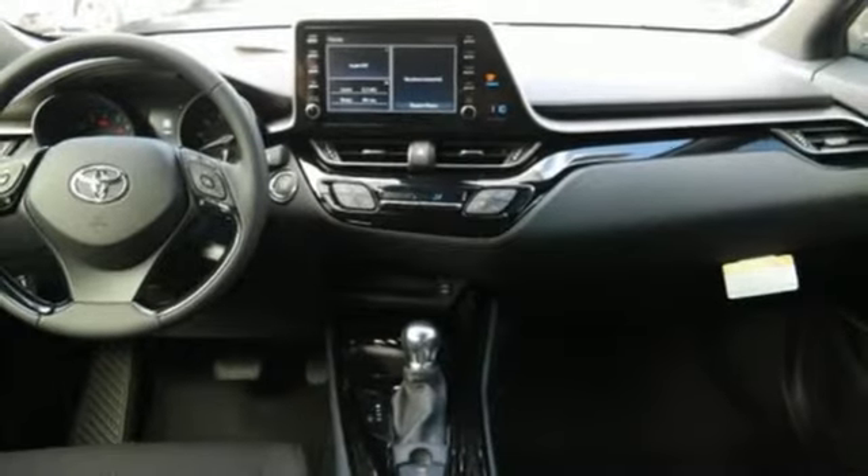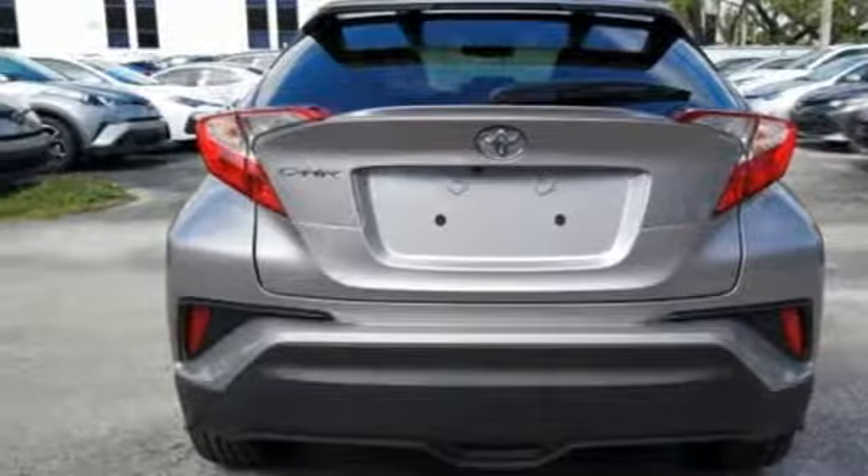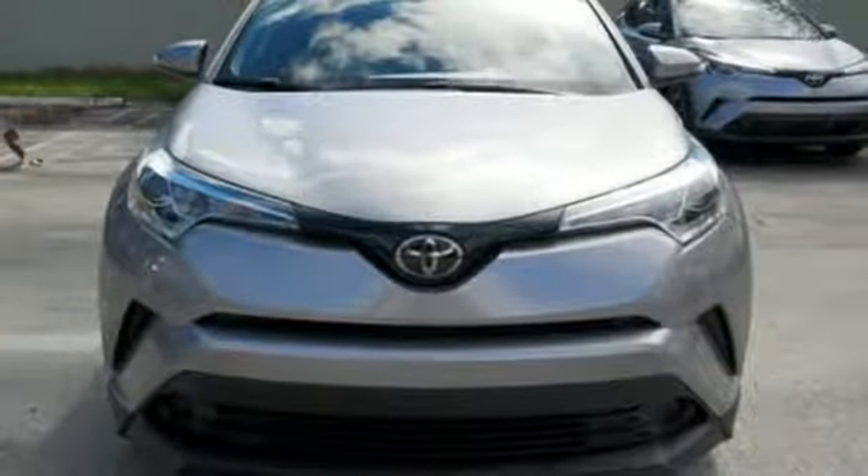Wireless phone connectivity, voice activation, aluminum wheels, power windows, and external memory control. You need to drive it to believe it.